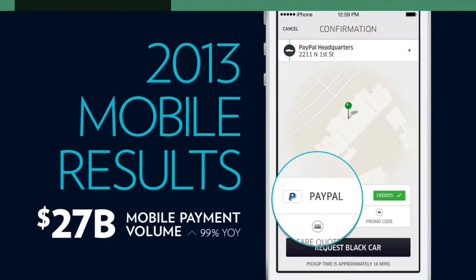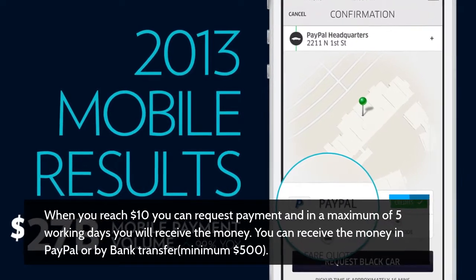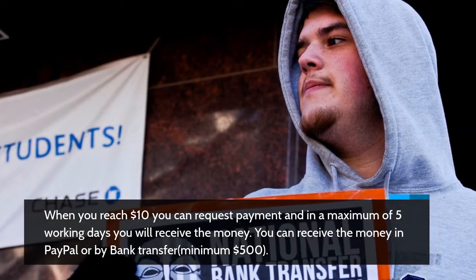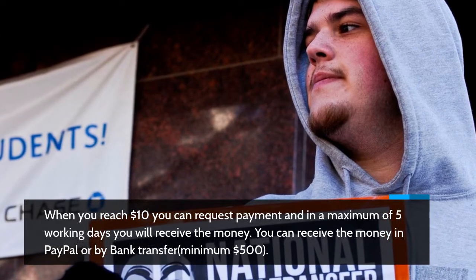When you reach $10 you can request payment, and in a maximum of 5 working days you will receive the money. You can receive the money via PayPal or by bank transfer with a minimum of $500.